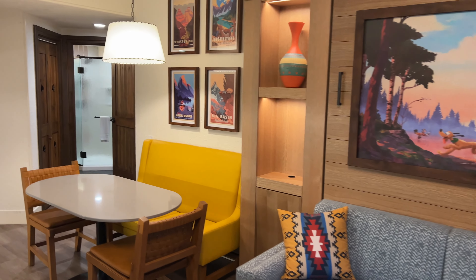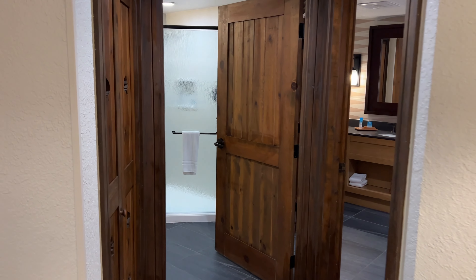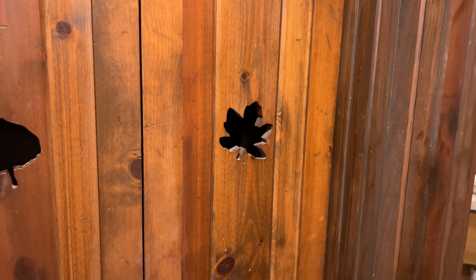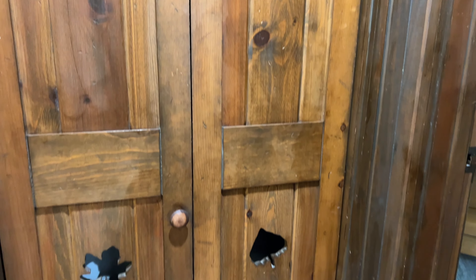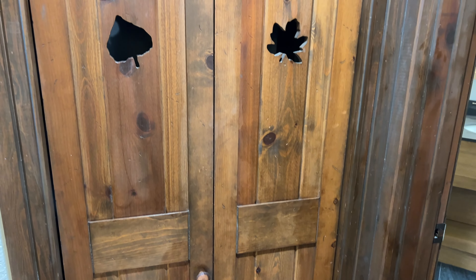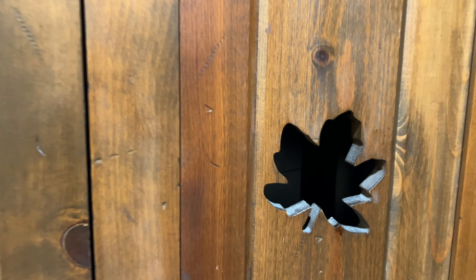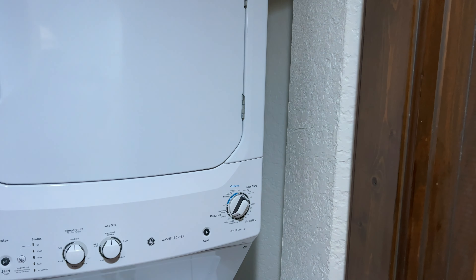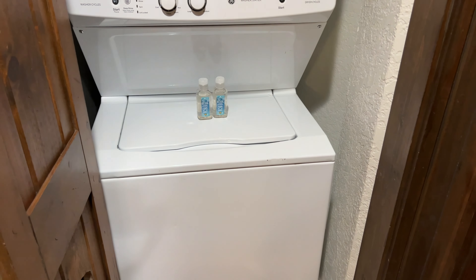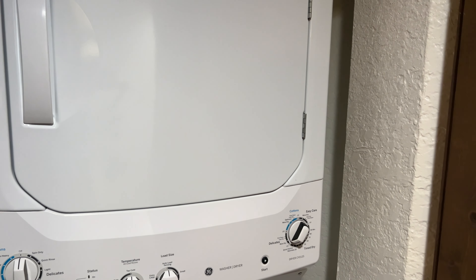Right before we get to the bathroom, this is our laundry room with bifold doors that have a couple little cutouts of leaves on them. These doors are actually the same ones they had before the remodel, which is interesting. You've got a washer and dryer stackable unit in here along with some laundry soap. All of the one-bedroom and larger units in the DVC Villas have those laundry units in them.